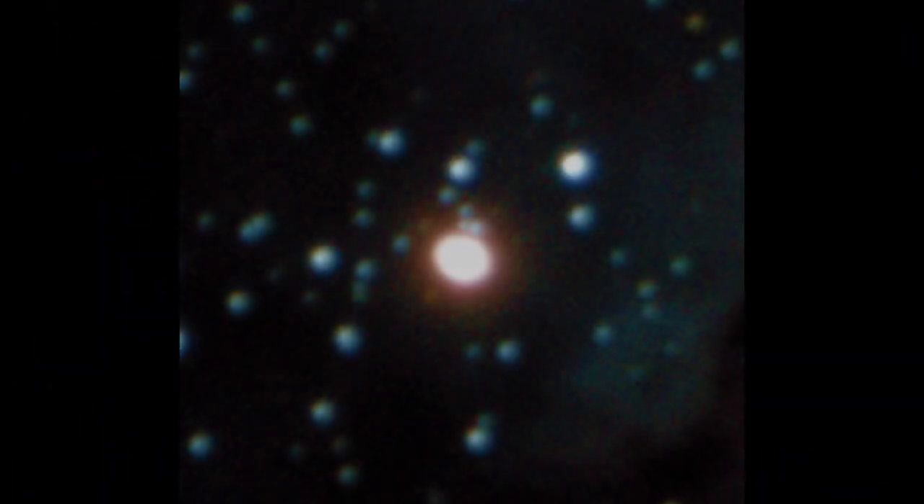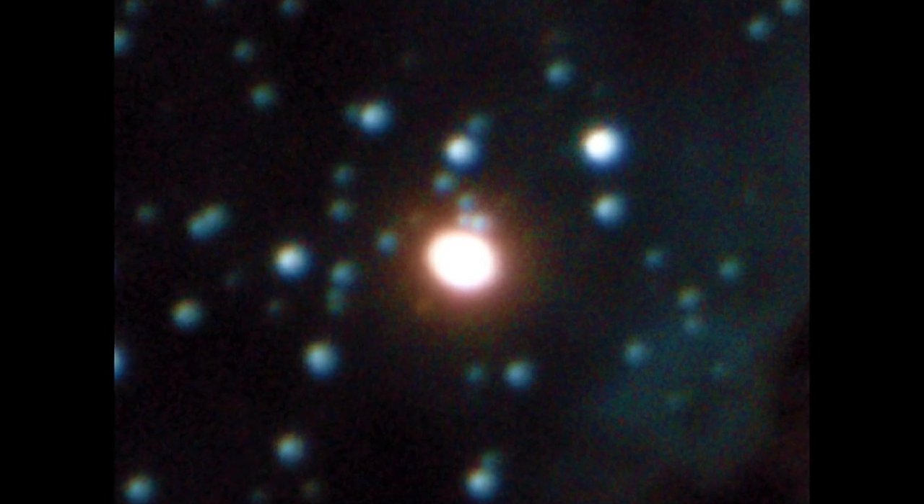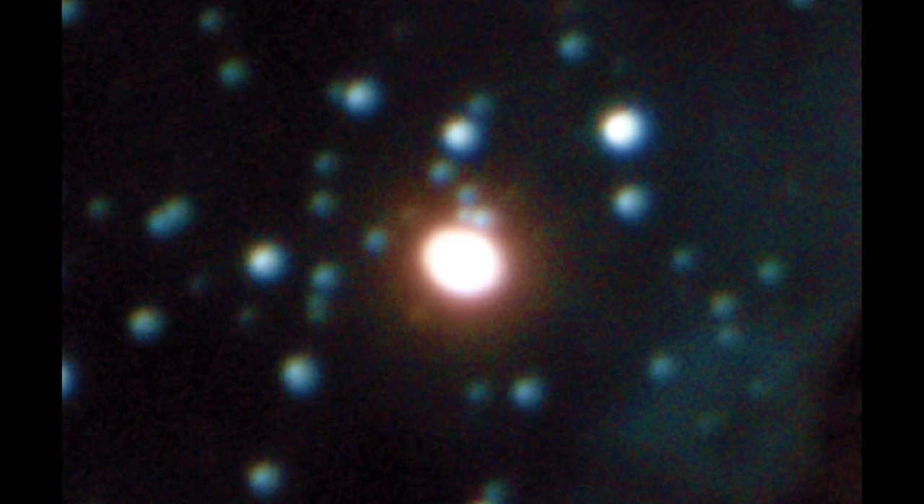This was my first image of the Homunculus Nebula from two weeks ago, and this is the one I processed today. Take a look.